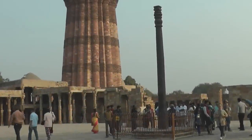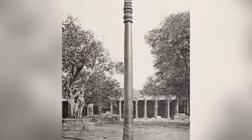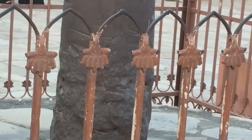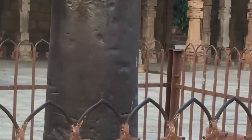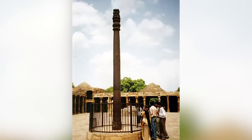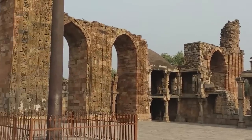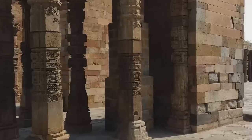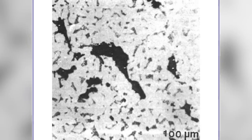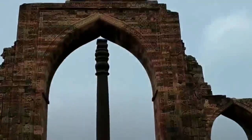The Iron Pillar of Delhi was created more than 1,500 years ago. You'd never guess that by looking at it, because there isn't a trace of rust on it — and that isn't because it's regularly cleaned and polished. It's because it's physically impossible for the pillar to rust. The iron column, sometimes called the Ashoka Pillar, stands 22 feet tall, and every inch of those 22 feet is coated in a rust-proof substance called misawite, which prevents the surface of the iron from being exposed to oxygen.